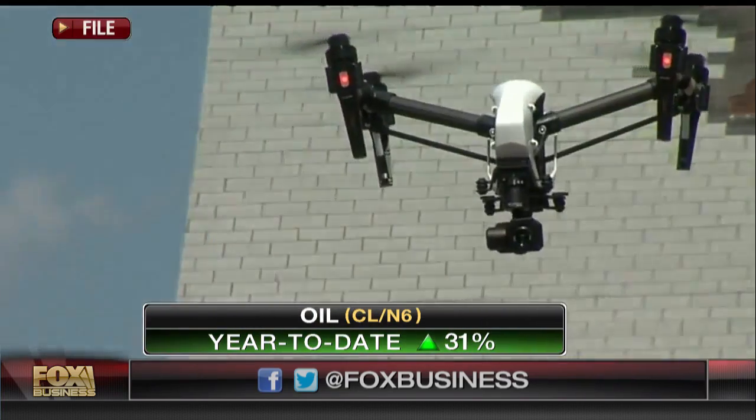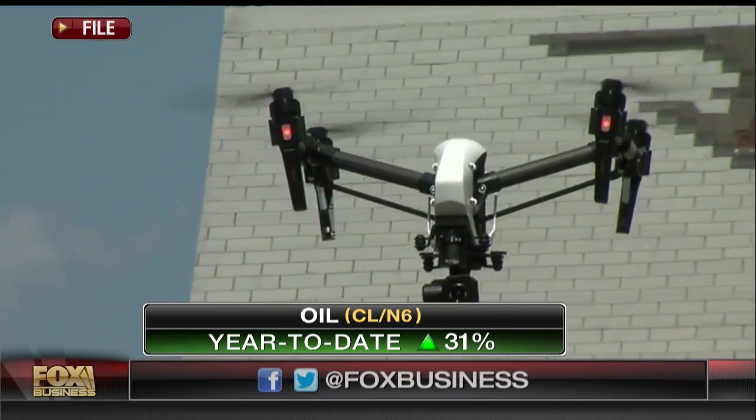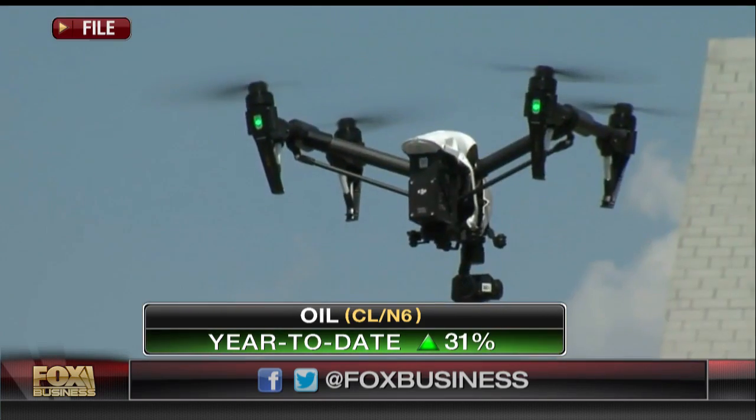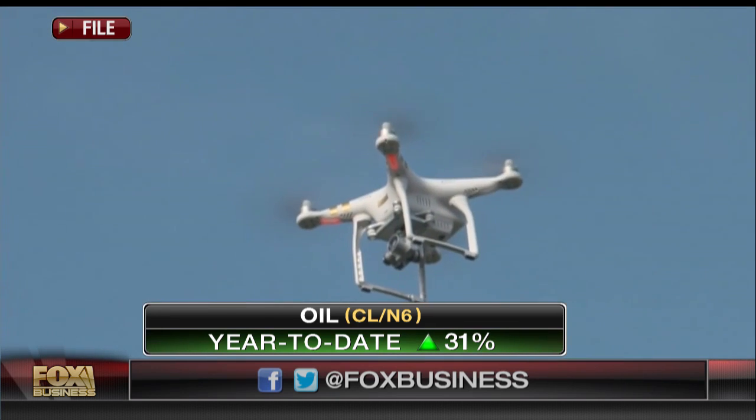Is there a standard drone which you would use? There's no standard drone — it depends on what the application is. There are different applications of drones, different applications of the sensors. It's really all about the payloads that go on the drone, or the sensors.